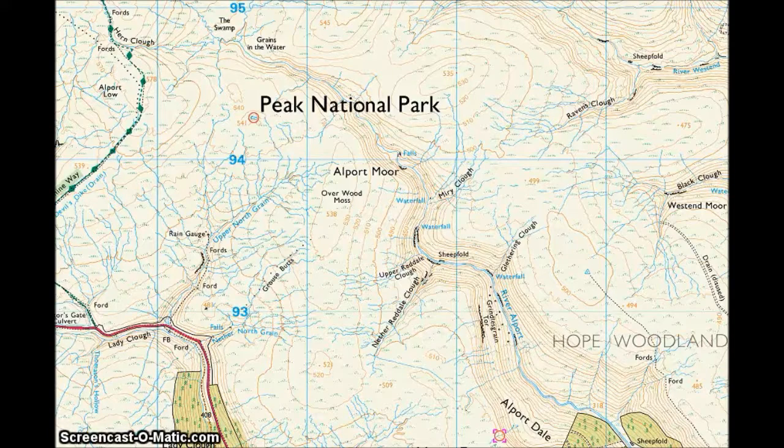Being able to navigate is a really important skill for a fell runner. Not only does it give you more confidence in races, but it lets you go out and explore areas that you might otherwise not have the confidence to go to.